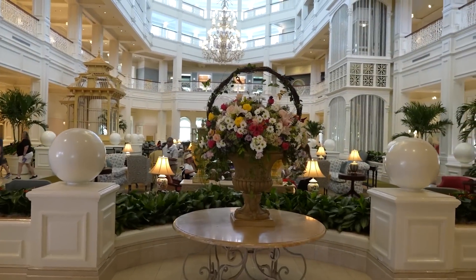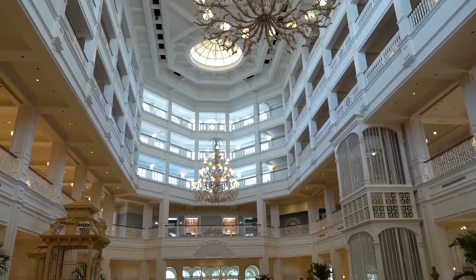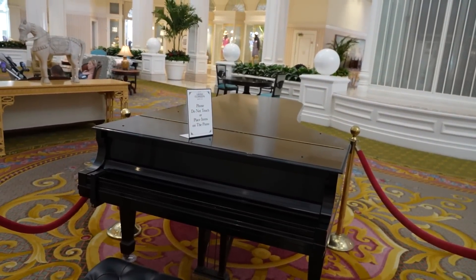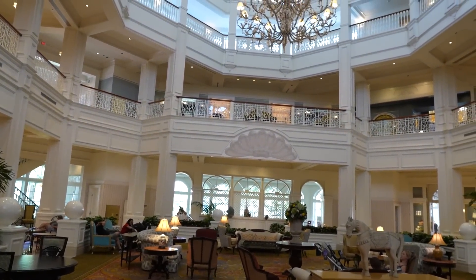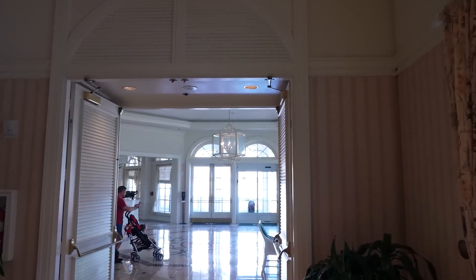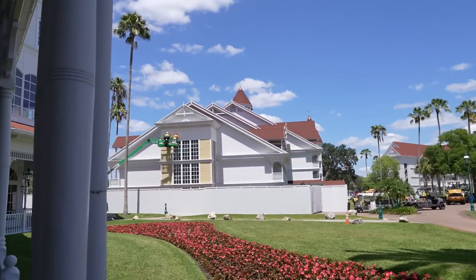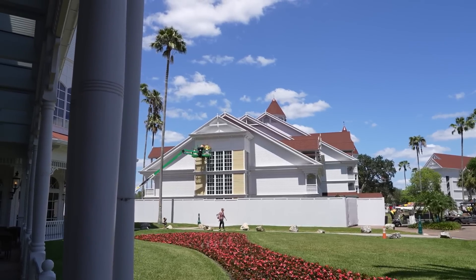Here we are heading into the Grand Floridian, celebrating spring with a beautiful flower arrangement — smells so good in here. There is a pianist that comes in and plays piano occasionally, and some PhotoPass photographers doing photos around the lobby. To get to Gasparilla we're passing by Sandy Cove Gifts and Sundries, heading toward Grand Floridian Cafe, then going outside and making a left. They recently redid all of these rooms to be DVC rooms, and they're redoing this tower too.